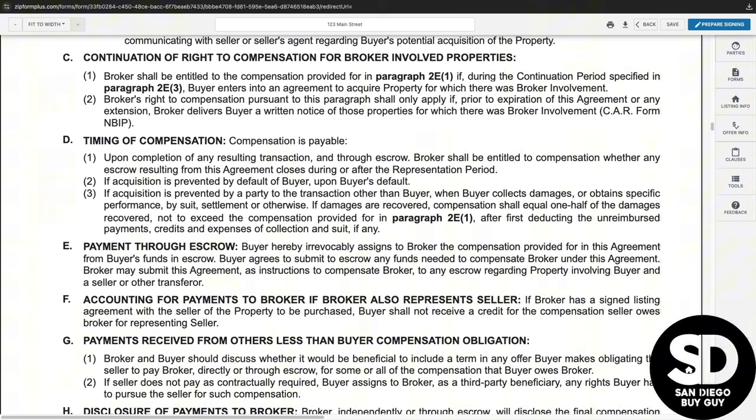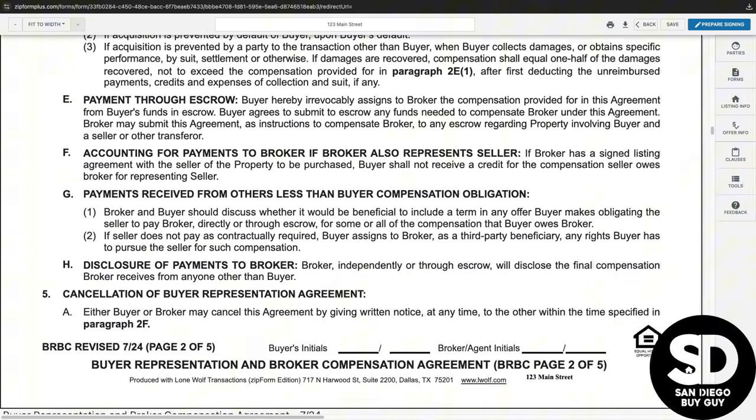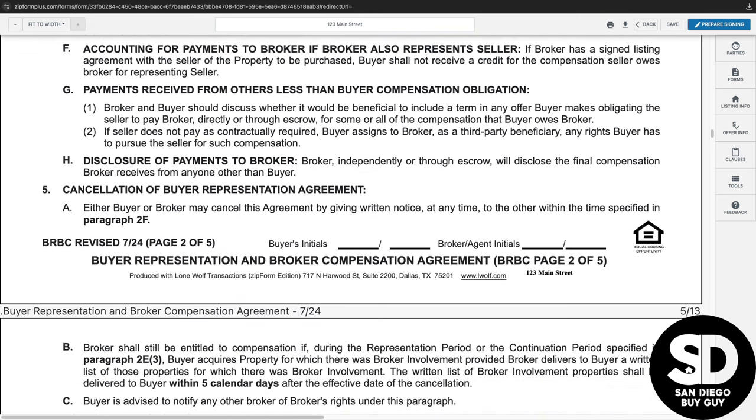One common misunderstanding for buyers is that it will somehow cost more to purchase the property when using a broker for representation, but on most transactions this is not the case. Sellers ultimately decide what price and terms to accept, and having expert representation is to the buyer's benefit.